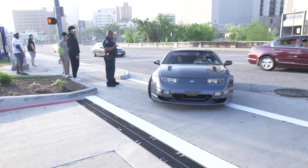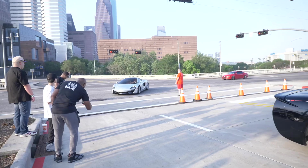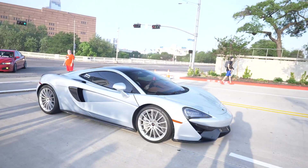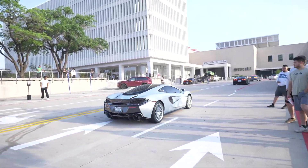Right here we have a nice Z pulling in. Nice McLaren 570S rolling in — let me know what you guys think about the 570S. Personally, the 600LTs are my favorite but the 570S are nice too.